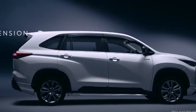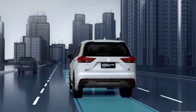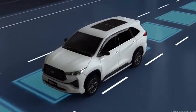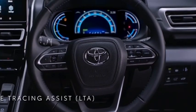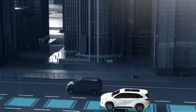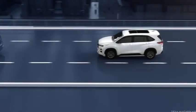In contrast, Innova Crysta comes equipped with a 2.7-litre petrol engine that makes 166 PS of power at 5,200 rpm and 245 Nm of torque at 4,000 rpm. Crysta comes across as torquier owing to its larger engine. That said, with electricity in the mix and lighter monocoque construction, HiCross is likely to be slightly more brisk.